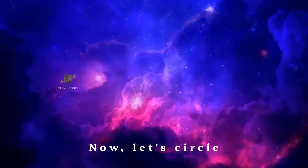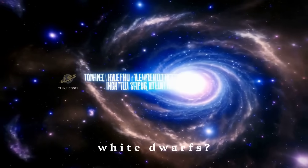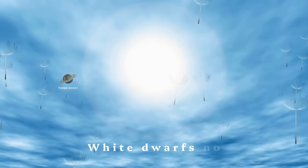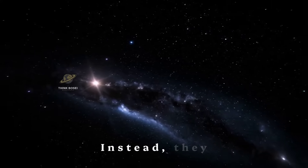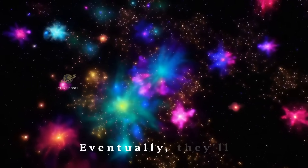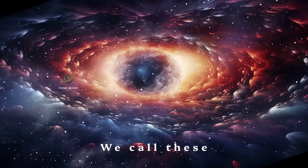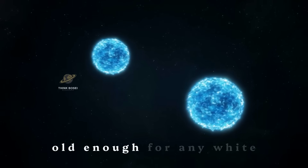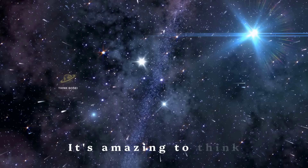Now let's circle back to stars like our sun. Remember how they become white dwarfs? These stellar remnants are fascinating in their own right. White dwarfs no longer produce energy through fusion. Instead, they slowly cool down over billions of years. Eventually, they'll become so cool that they'll be nearly invisible. We call these theoretical objects black dwarfs. The universe isn't old enough for any white dwarfs to have cooled this much yet.